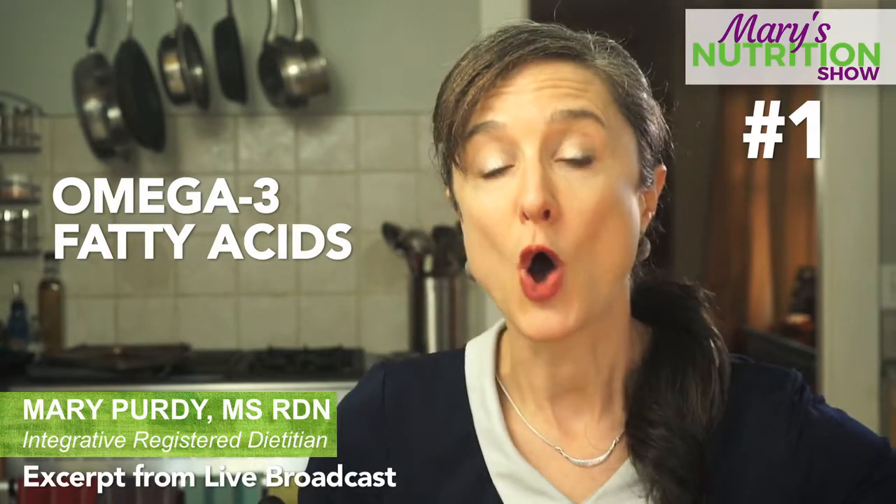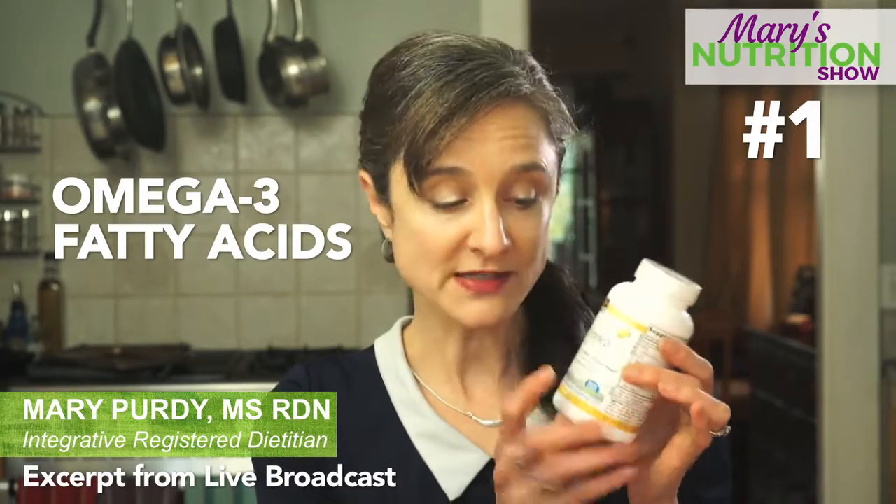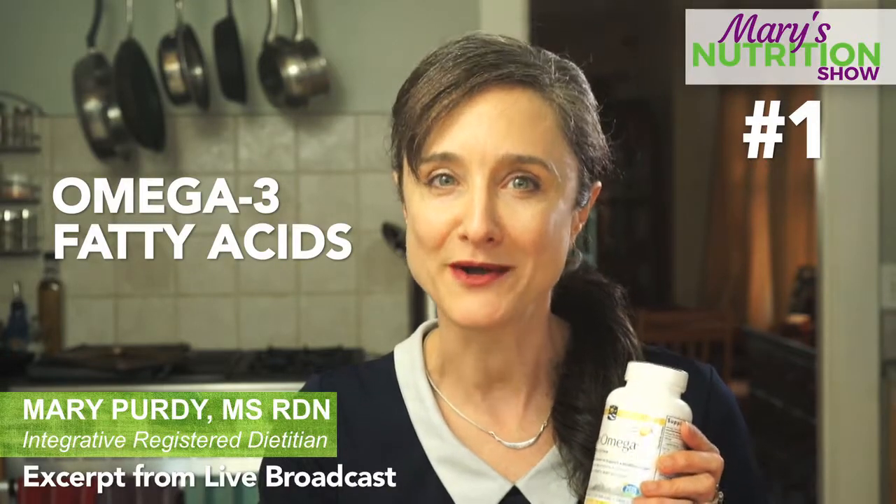Omega-3 fatty acids can be taken in pill form — this just happens to be a fish oil — but you can also get a vegan source which is taken from algae oil.